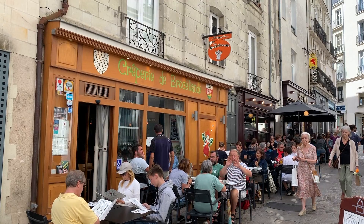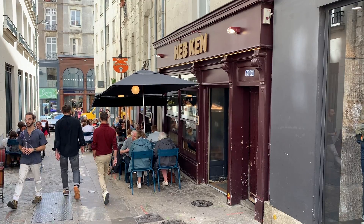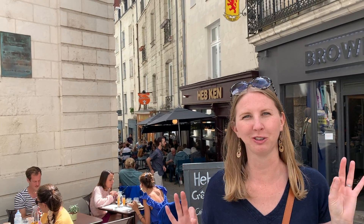One of the foods that Nantes is famous for is crepes, and right behind me are two really famous creperies. Yesterday we ate at Hebken with our friends and the crepes were so good, but today we're not going to eat crepes again because that's just too many crepes. So we're on the hunt for some lunch right now.